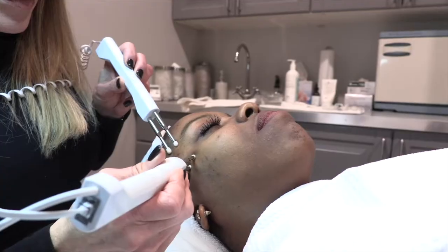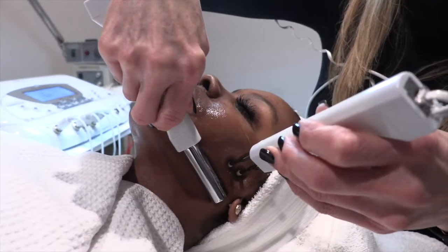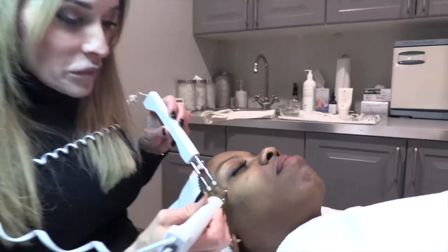I did feel a few pinches and tweaks around my eye area, but for the most part I just felt the tools gliding across my face. Basically there's a positive and a negative pulse to re-educate and exercise the muscles, and we just work every muscle of the face — all 32.